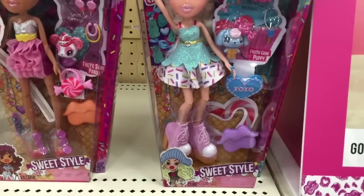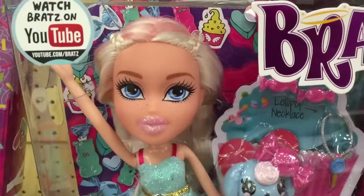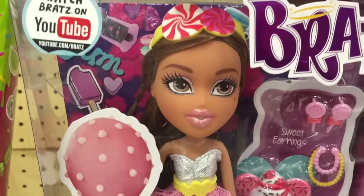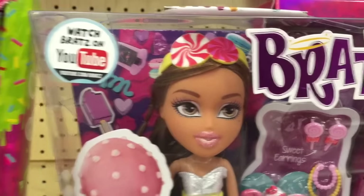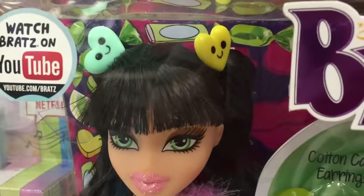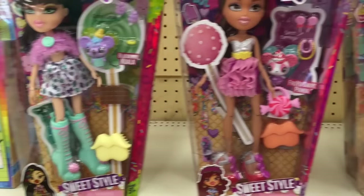Bratz! New Bratz! Look at her lips — okay, that is amazing. Look at their lips, look at her headband. Oh my god, look at her hair clips, they are so amazing! Sweet style.